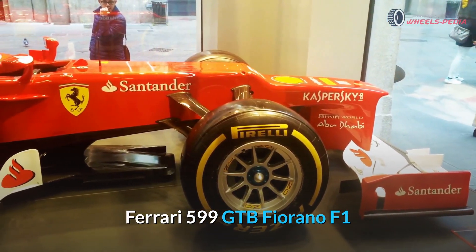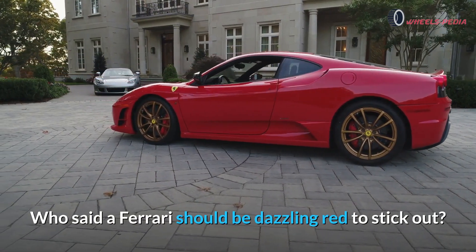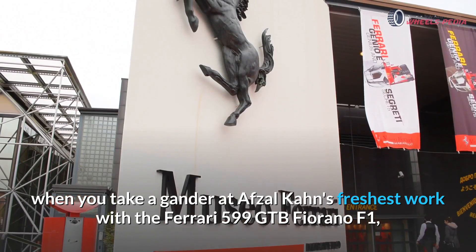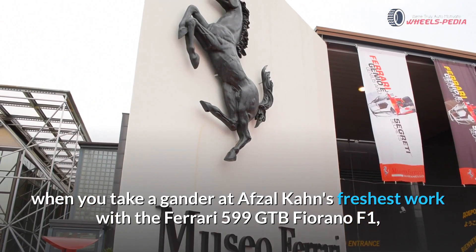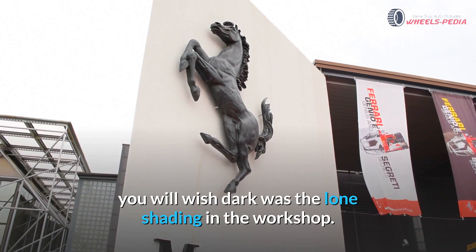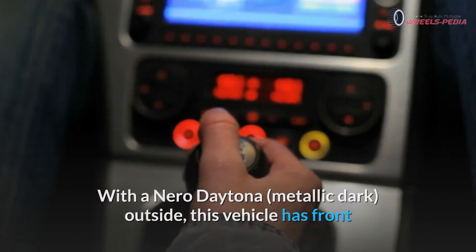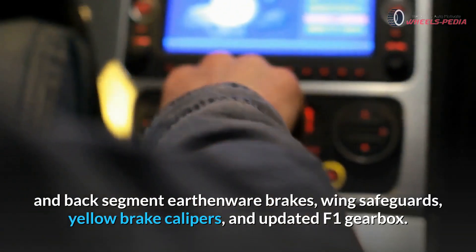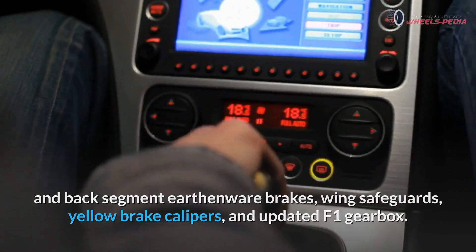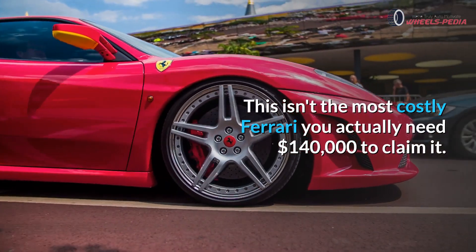Ferrari 599 GTB Fiorano F1. Who said a Ferrari has to be dazzling red to stand out? When you look at Afzal Khan's work with the Ferrari 599 GTB Fiorano F1, you will wish black was the only color in the workshop. With a Nero Daytona metallic black exterior, this vehicle features front and rear carbon ceramic brakes, wing spoilers, yellow brake calipers, and an upgraded F1 gearbox. This isn't the most expensive Ferrari, but you still need $140,000 to own it.